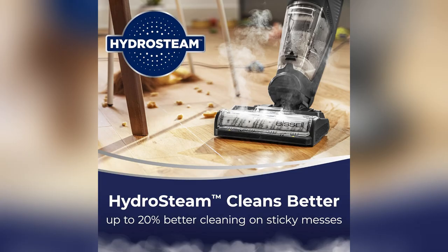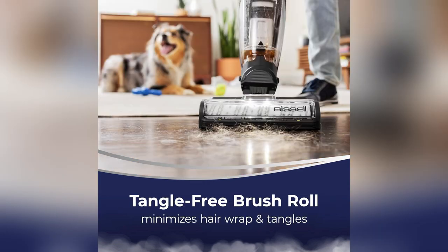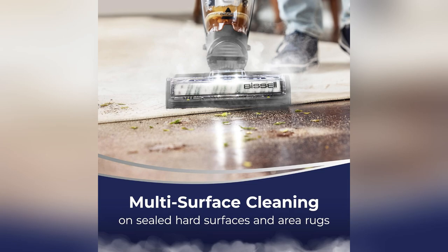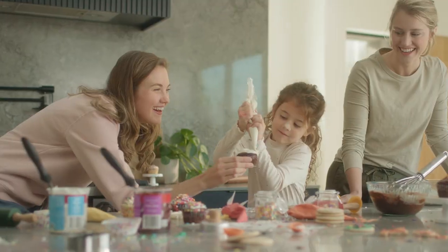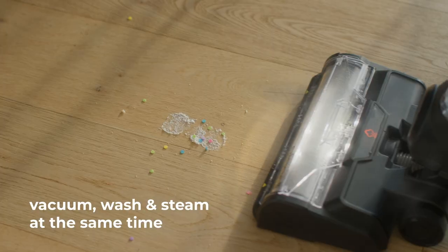Got stubborn spills? Hydro Steam Tech amplifies cleaning power by 20%. My kitchen never looked so spotless despite my messy twins and furry chaos. And no more endless brushing battles thanks to its tangle-free brush roll. Goodbye, pet hair nightmares.